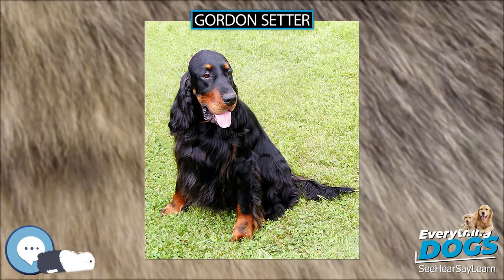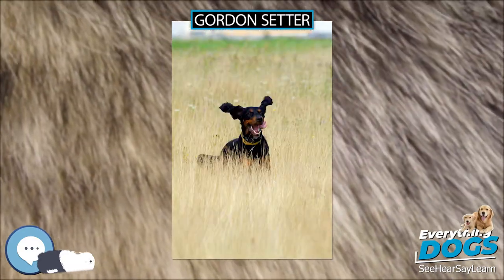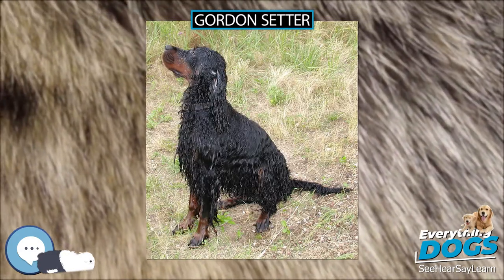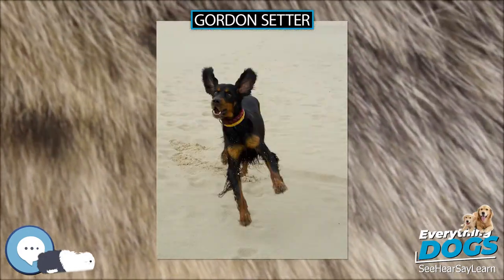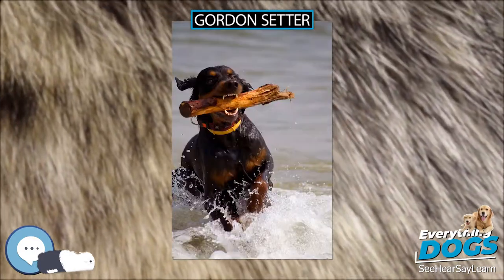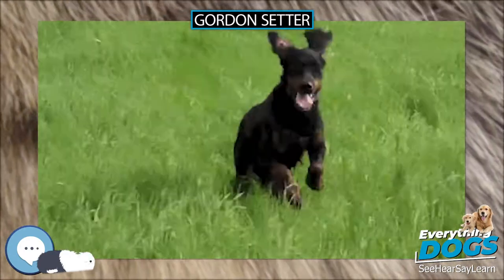Edward Laverick wrote in 'The Setter,' published in 1872, 'the setter is but an improved spaniel,' while the Reverend Pierce in 'The Dog,' published in the same year, said 'he is a direct descendant of the spaniel; a setting spaniel was the first setter.' Since then, the generally agreed conclusion is that the setter was primarily derived from the old land spaniel, so called to distinguish it from the water spaniel. It is however likely that outside crosses with hounds or pointers did influence its development.